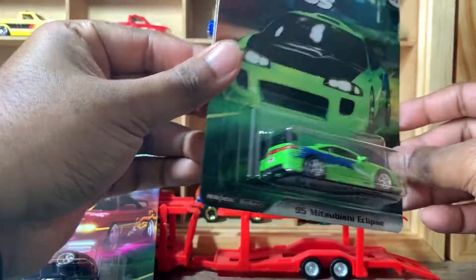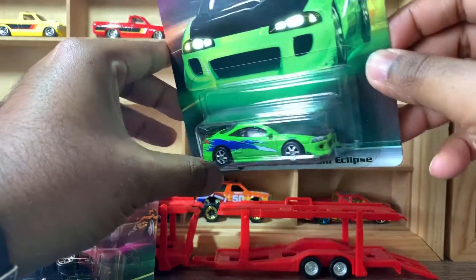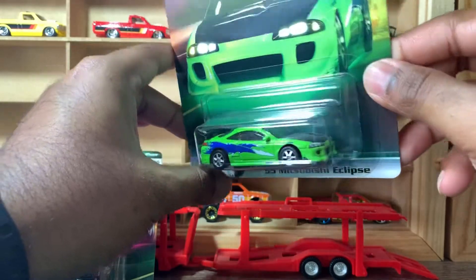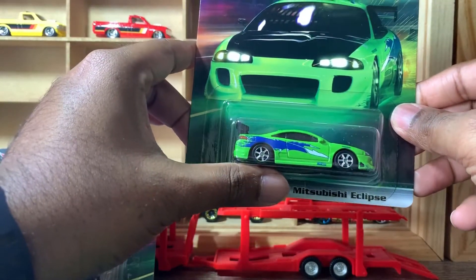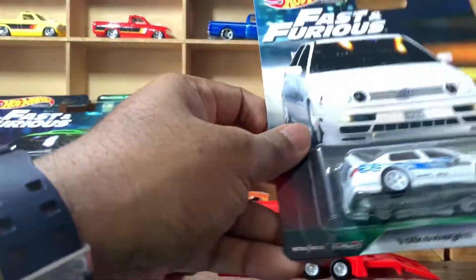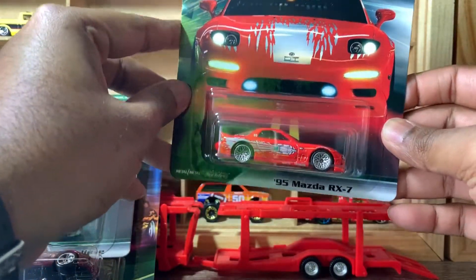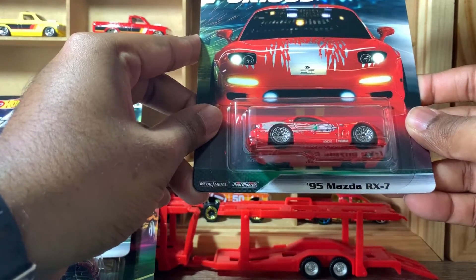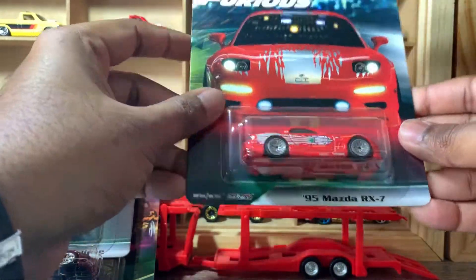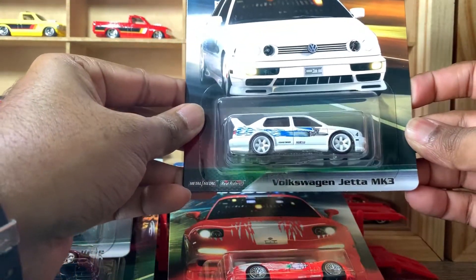I think it doesn't look so premium — it looks a bit basic, kind of plasticky. I think it's because of the color. Number three, I think this is my favorite out of the five — the 1995 Mazda RX7. Cool casting, I love this one. And number four is the Volkswagen Jetta MK3.